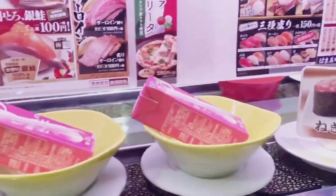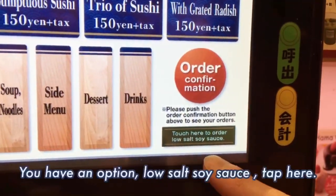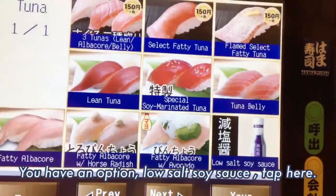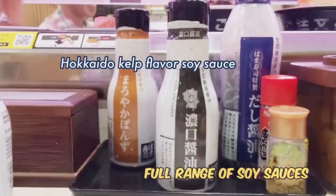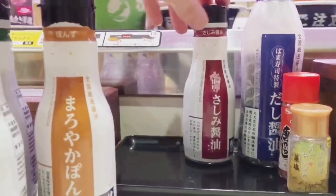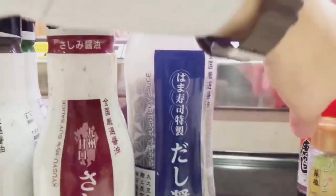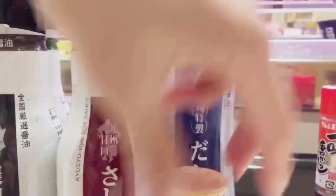Instead, order every single sushi by the tablet. Tap here for low-salt soy sauce. Here's the full range of soy sauce — all three types, well organized by your seat, with salt and chili powder too.